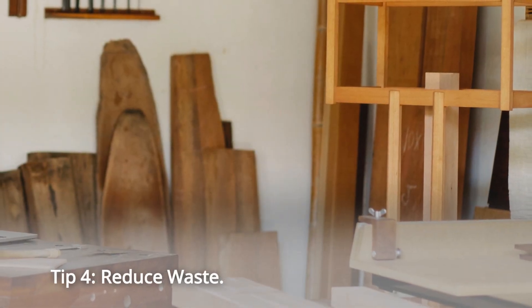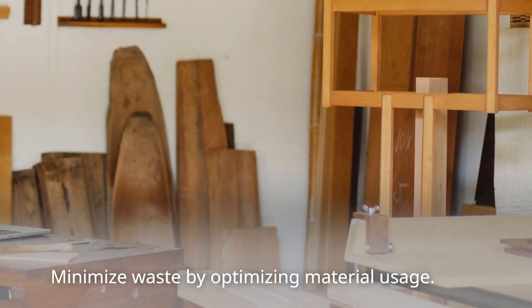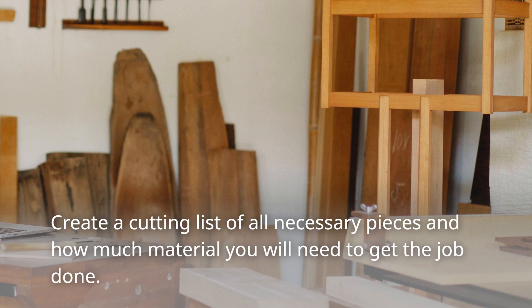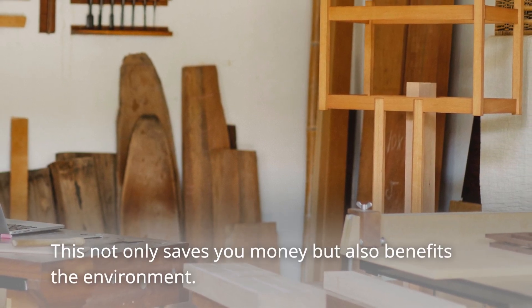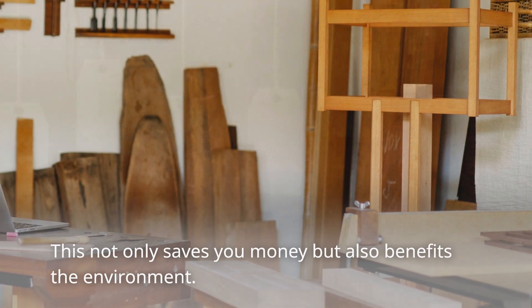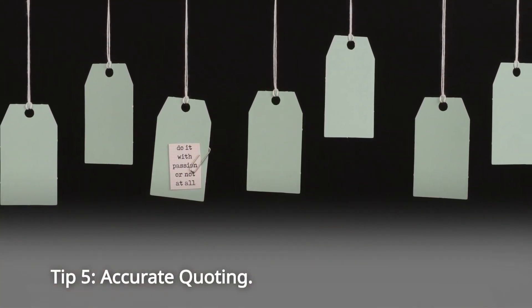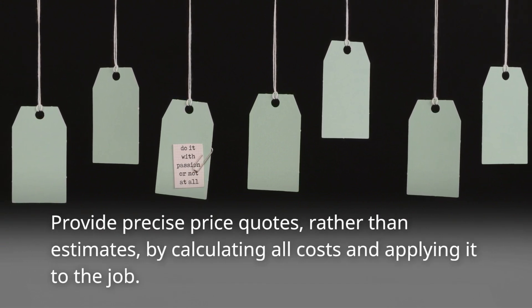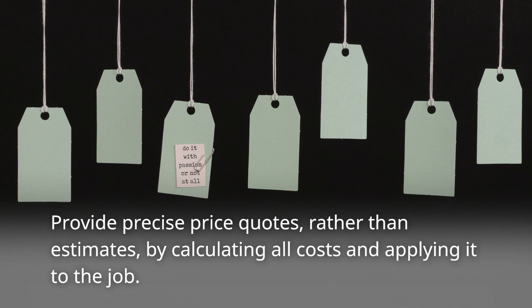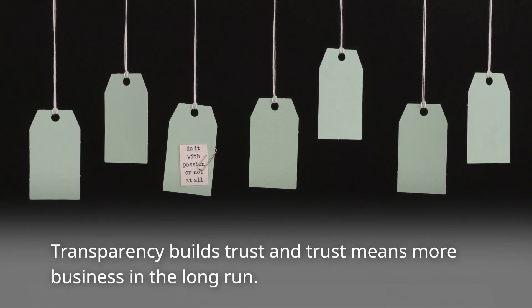Tip 4: Reduce Waste. Minimize waste by optimizing material usage. Create a cutting list of all necessary pieces and how much material you will need to get the job done. This not only saves you money but also benefits the environment. Tip 5: Accurate Quoting. Provide precise price quotes, rather than estimates, by calculating all costs and applying it to the job. Transparency builds trust and trust means more business in the long run.